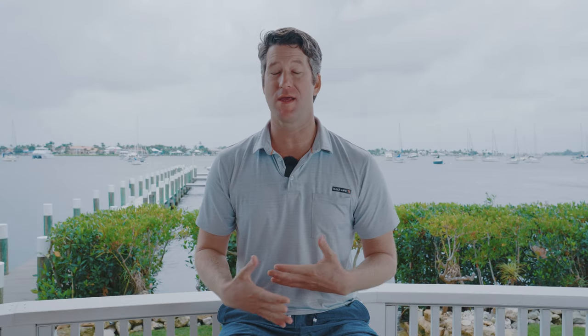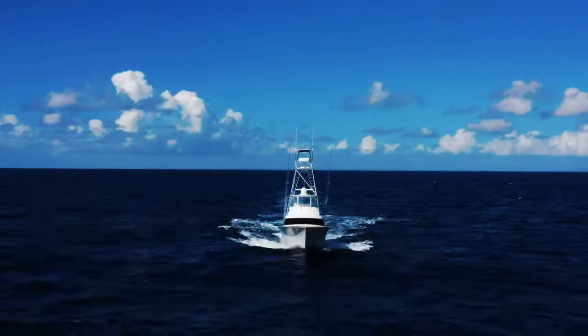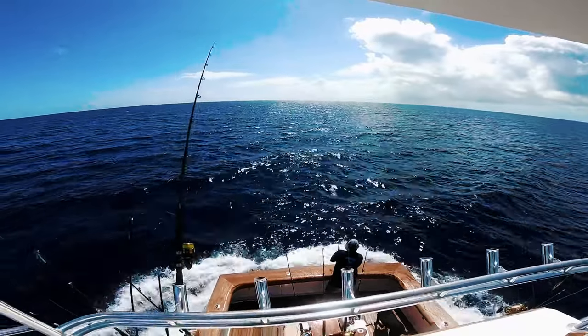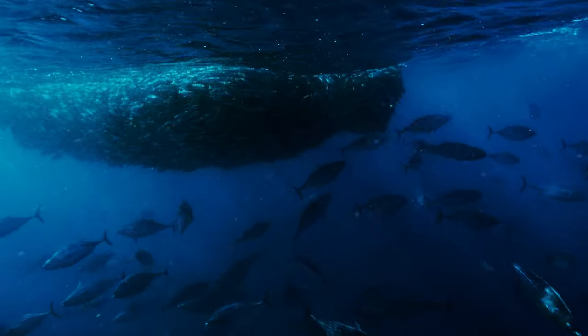The season for Marlin is definitely year-round worldwide — there's always somewhere to go to chase these fish. In the United States, from the east coast through the Gulf of Mexico and up the west coast of California, it varies a little, but generally summertime is a fantastic time. There's a lot of food — tunas, mahi — so that's the best time to chase them.